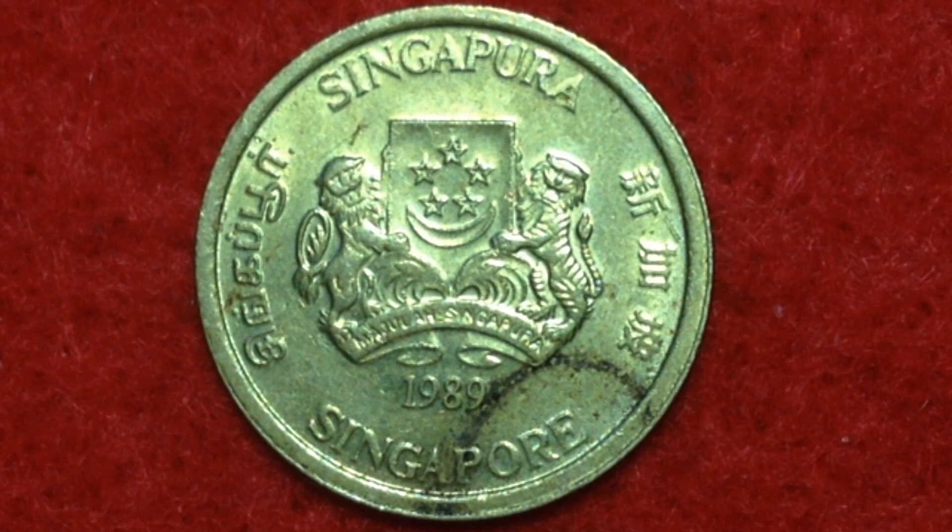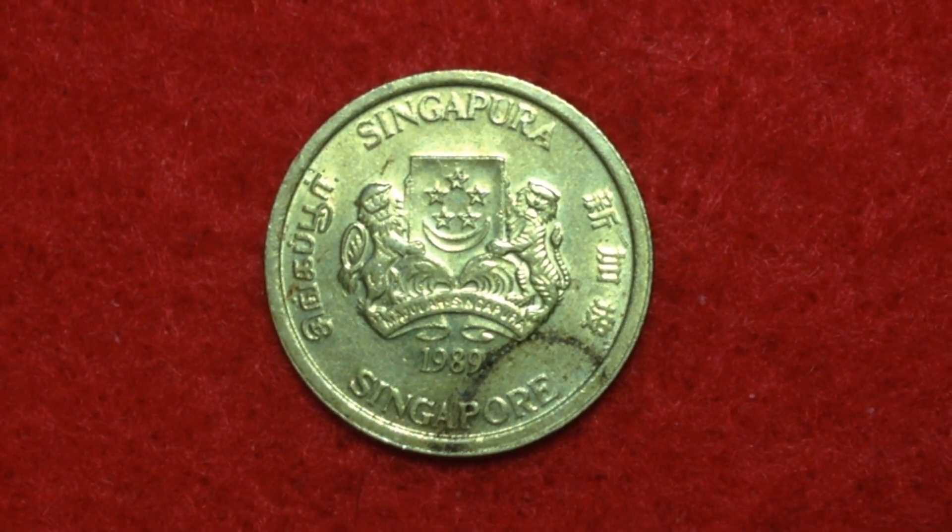This coin is dated 1989, and in 1989 there were 69 million produced. The series ran from 1985 until 1991, though 1991 coins were only made for collector sets. The lowest mintage year was 1985, with 14.8 million made.